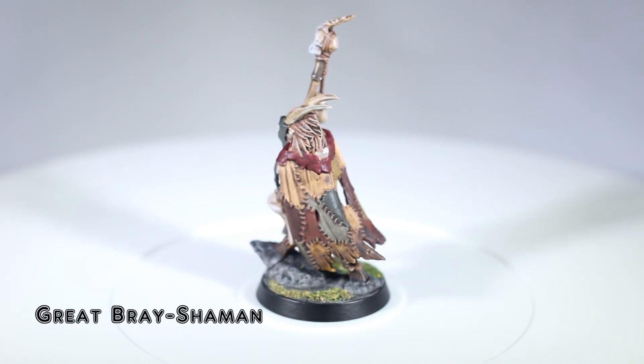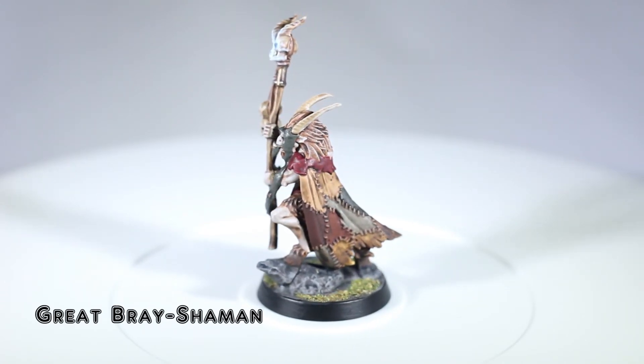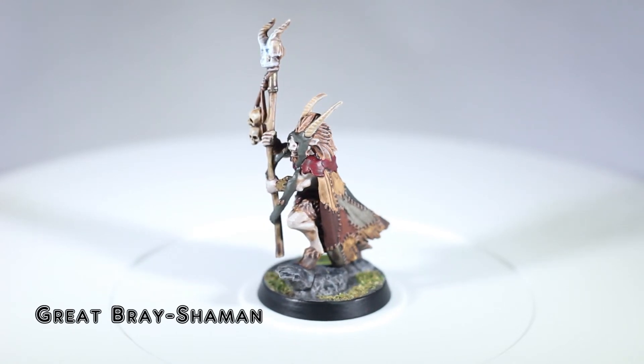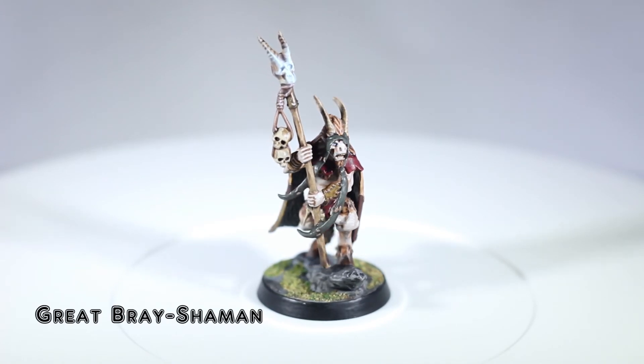Being able to sit down at your painting station, grab a model right away, and put paint on a piece is a huge motivator. In a way I am doing a lot of the grunt work so I can get to what I feel is the enjoyable part — making gray plastic look awesome.